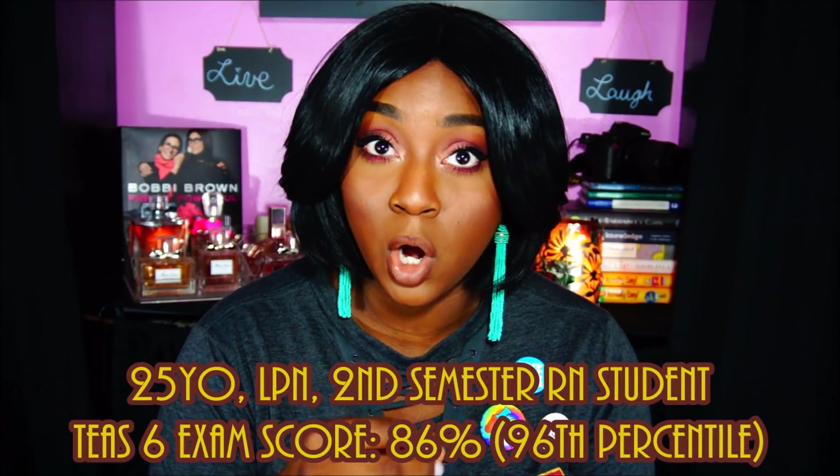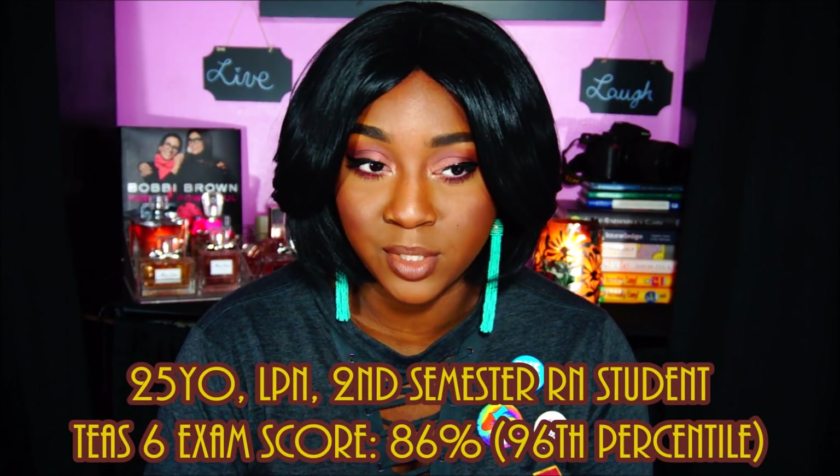Hey everyone, it's Brittany here on YouTube. Today I'm going to do a video on the TEAS test. This is probably going to be a long video, so I'm going to give you the facts at the beginning and then go into detail towards the end. My name is Brittany, I'm 25 years old, I've been an LPN for about three years, and I'm in an RN program now in my second semester.